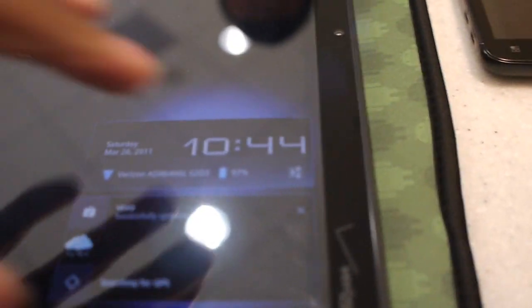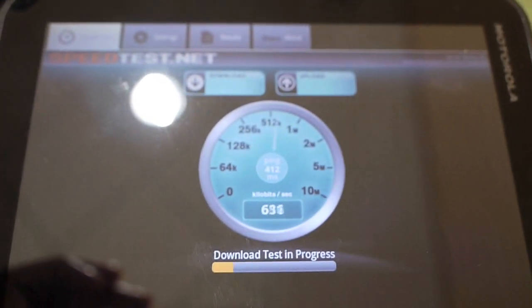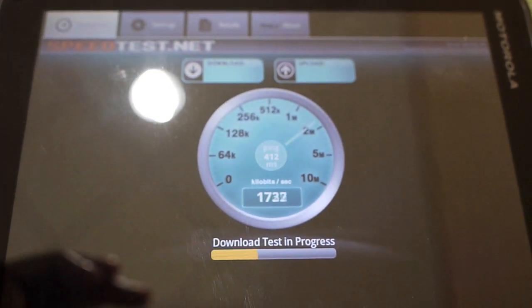I figured I might as well go ahead and do a speed test. First what we're going to do is a 3G speed test between the two carriers to see who's faster. So this is going to be the Verizon speed test — this is 3G, this is not 4G.